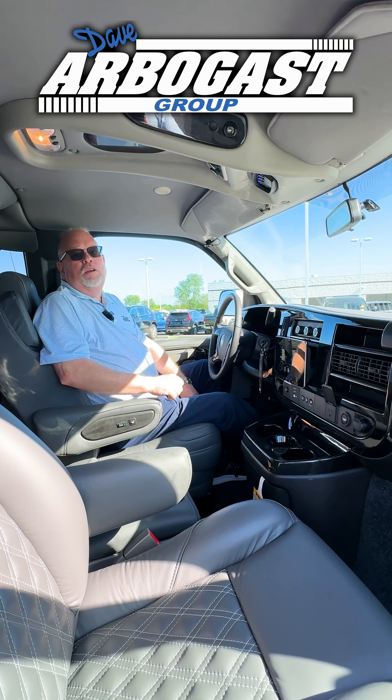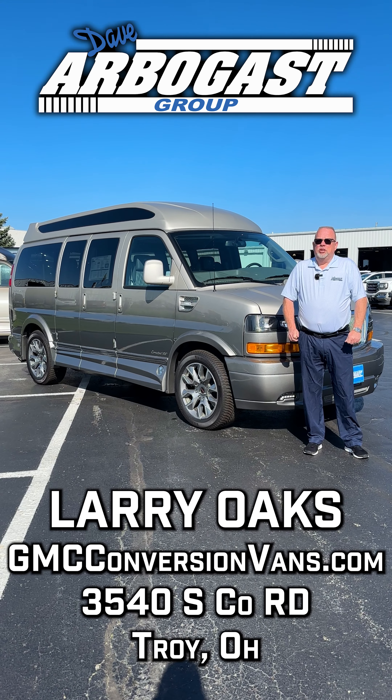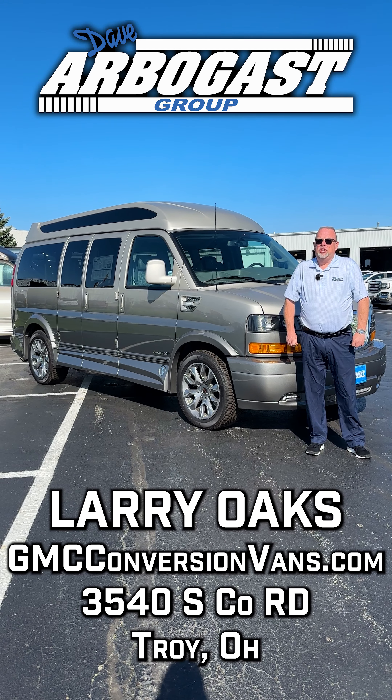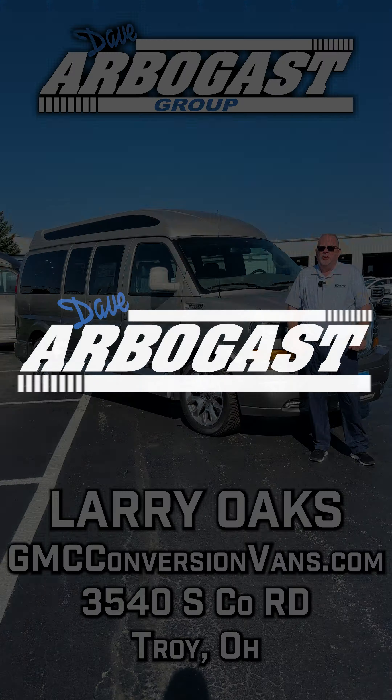This is a great vehicle to drive, a great way to travel. To see all of our inventory, go to GMCConversionVans.com. You can also visit us on YouTube at GMC Conversion Vans. My name is Larry and I look forward to assisting you.